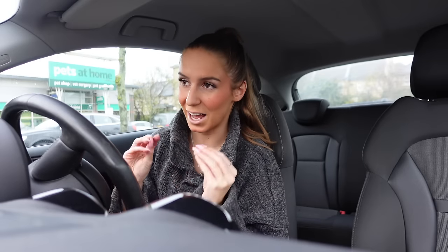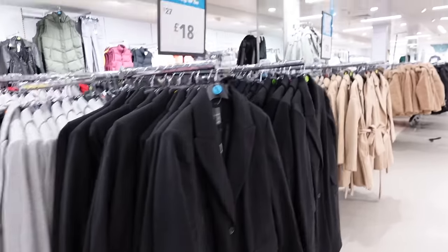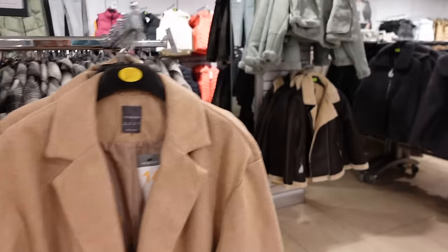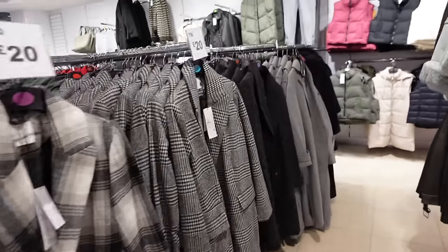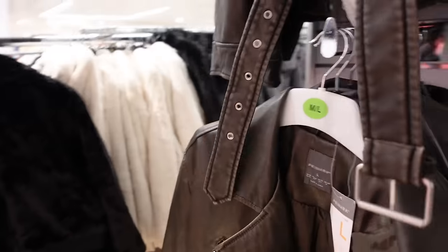Let's go shop in Primark together — hopefully I don't get told off today because that has happened in the past. We're manifesting good vibes. We're in! We're starting off in the coat section. A lot of them all seem to be reduced, which is really good, seeing as coat season has only just properly started with it getting cold. So I'm surprised they've reduced them already.